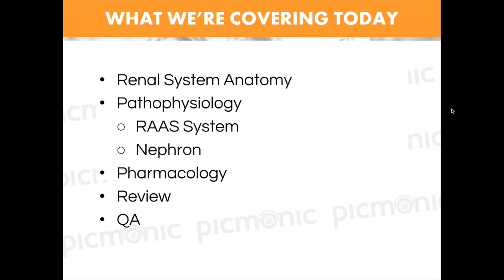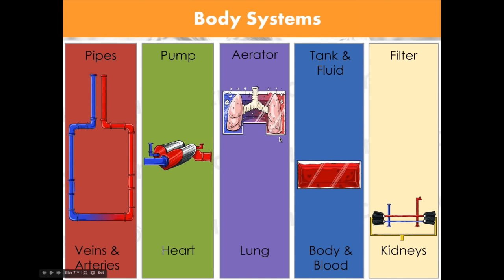At the end we're going to do a Q&A so if you have any questions you can type them in. Of course, as always, you can type in questions throughout the way. Let's go ahead and jump right in.